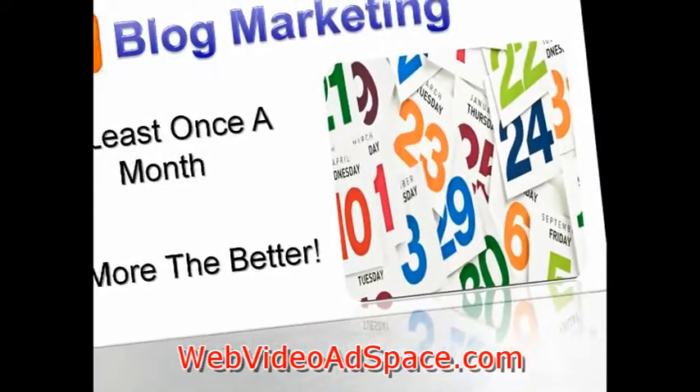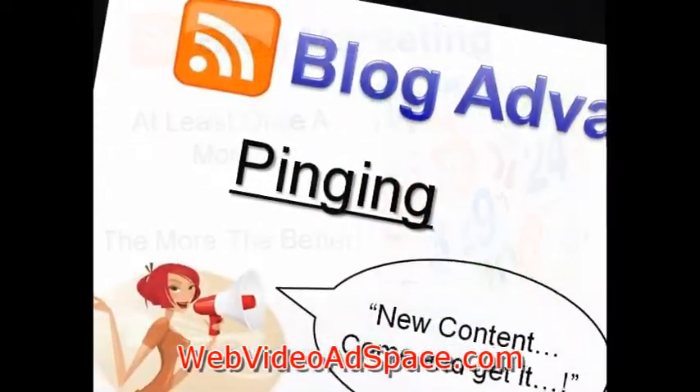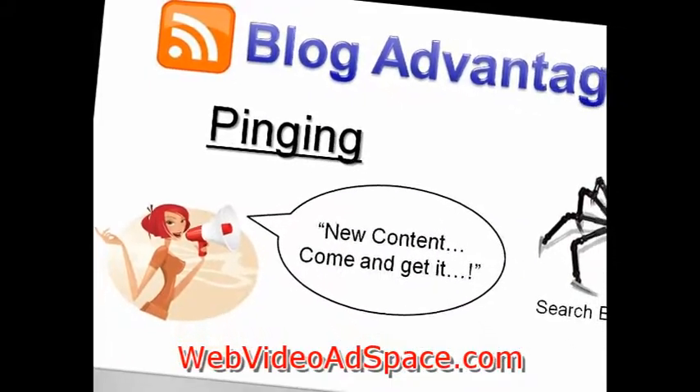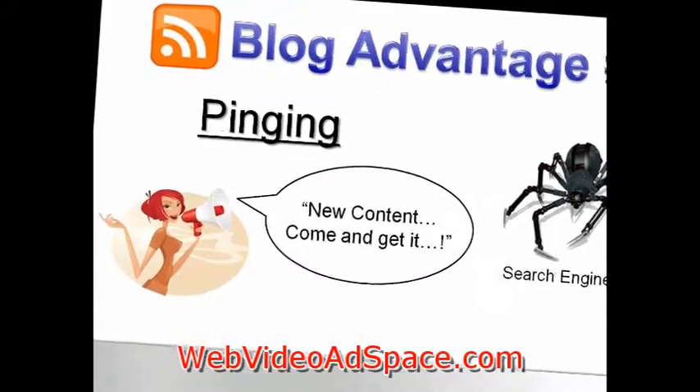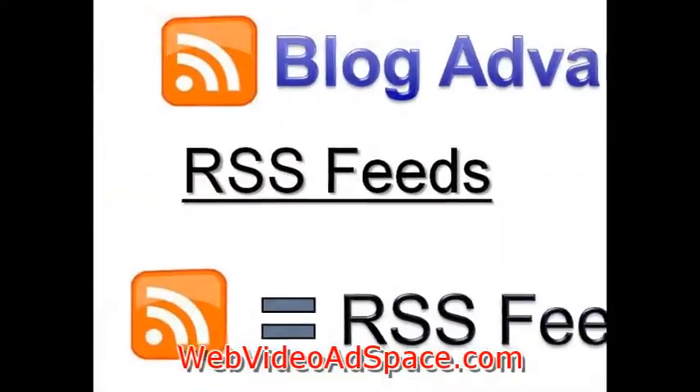These blog posts have many technical advantages over static web pages. The first technical advantage is pinging. Every time you publish a blog post, the software sends a message out to the search engine spiders, letting them know that there is some new or updated content on your blog.